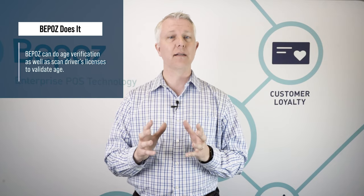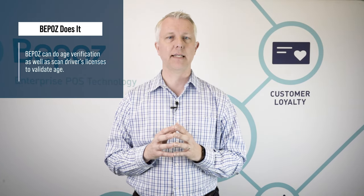The second question is usually: can you handle age verification? Can you do some kind of age verification prompt? And the answer is yes — BPOS can do age verification as well as scan driver's licenses to validate age.